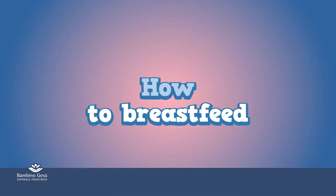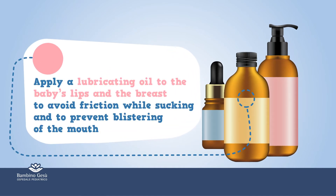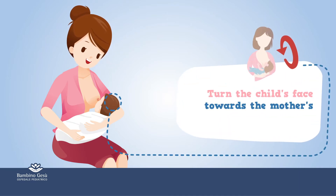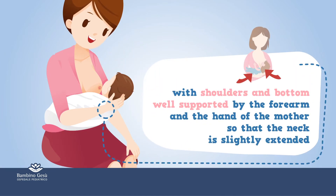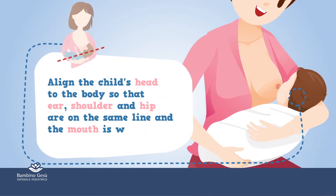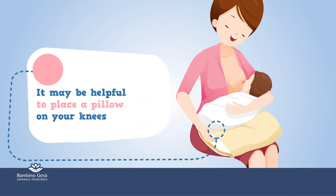How to breastfeed. Apply a lubricating oil to the baby's lips and the breast to avoid friction while sucking and to prevent blistering of the mouth. Turn the child's face towards the mother's, with the shoulders and bottom well supported by the forearm of the mother, so that the neck is slightly extended. It may be helpful to place a pillow on your knees.